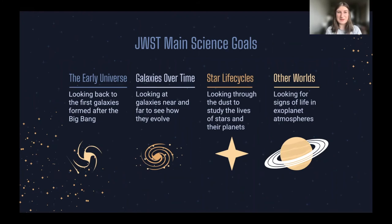So what are the main science goals for Webb? First, we want to look at the early universe — back to the formation of the first stars and galaxies after the Big Bang. By comparing those first galaxies to galaxies closer to us, we can study how they evolve over time. We also hope to look at the life cycles of stars, peering through dust with infrared cameras to see how they form from nebulae and how their life cycles end creating nebulae again. Finally, we hope to look into the atmospheres of exoplanets — not just for signs of life, but to understand what's going on in other worlds.